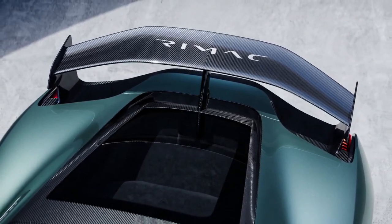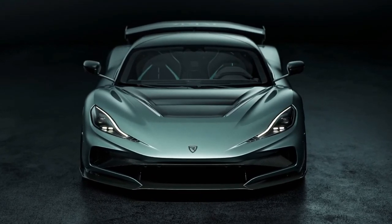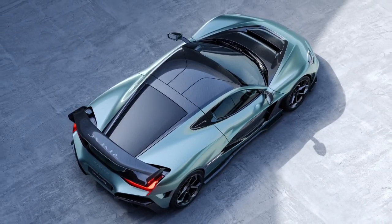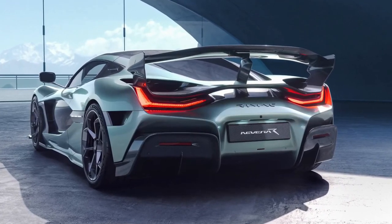While the Nevera R's estimated driving range hasn't yet been certified, Rimac is targeting around 250 miles — though that's based on the optimistic European WLTP test cycle, so we expect its electric range to be around 213 miles using the EPA's methodology. The car's peak charging rate remains 500 kilowatts.